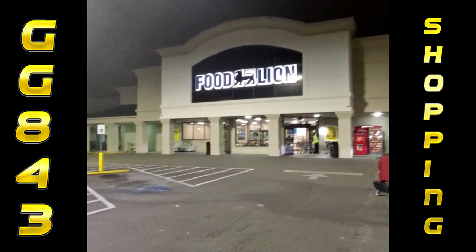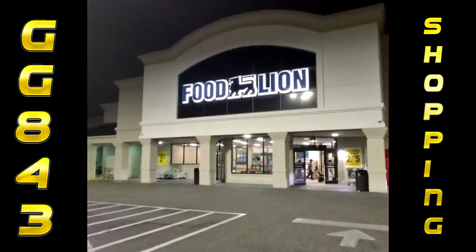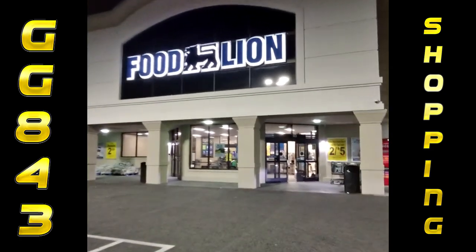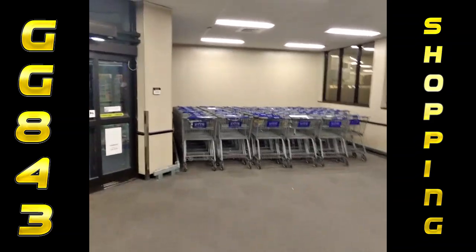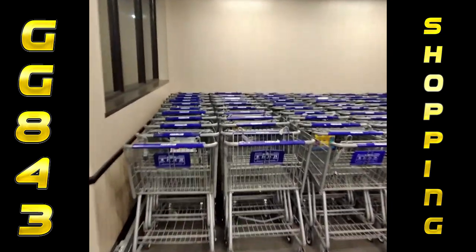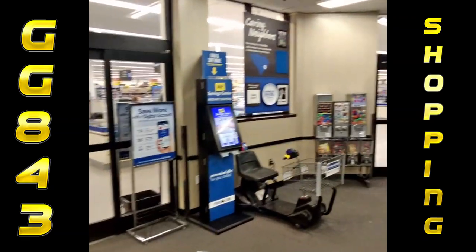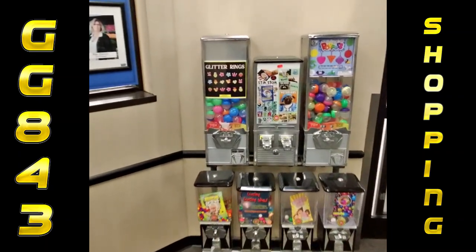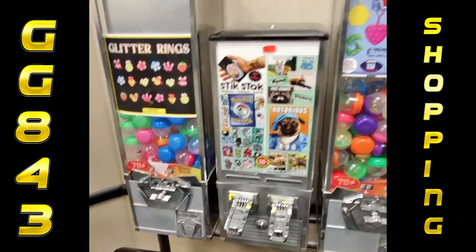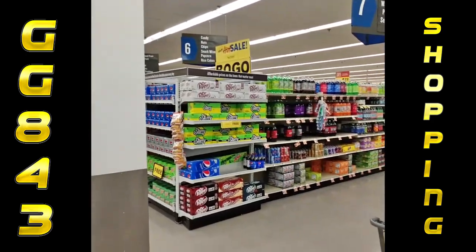Here's Food Lion number three. This one is a former Bilo from the Winn-Dixie brand - you can tell by that signage with the arch. Let's make our way inside. Looks like they've also got a vending rack here. This one does have a self-checkout, so I'm certainly going to utilize it because I can get rid of a bunch of ones. Looks like they've got Pokemon cards and some different stickers in there - they must be doing well because they do well for us. Let's make our way over to the drink aisle.